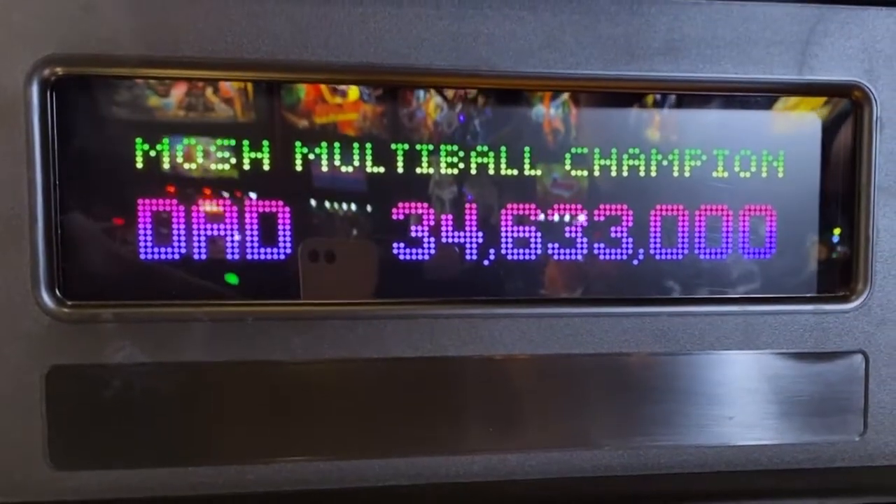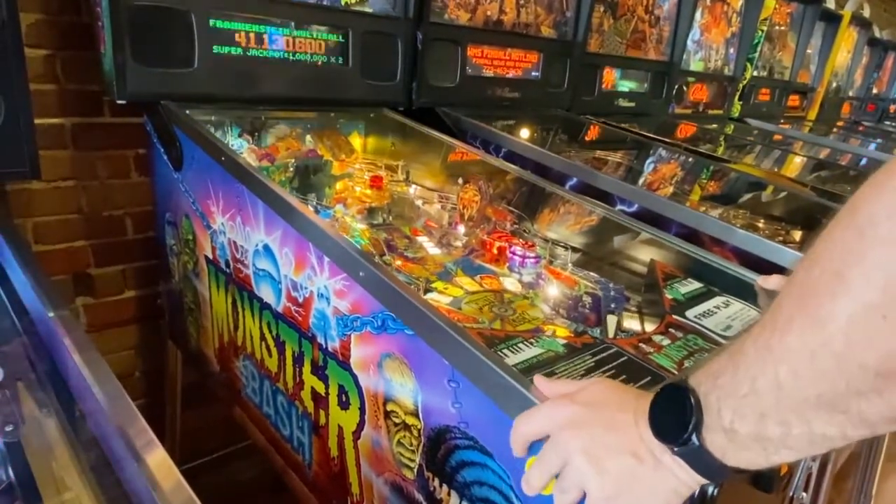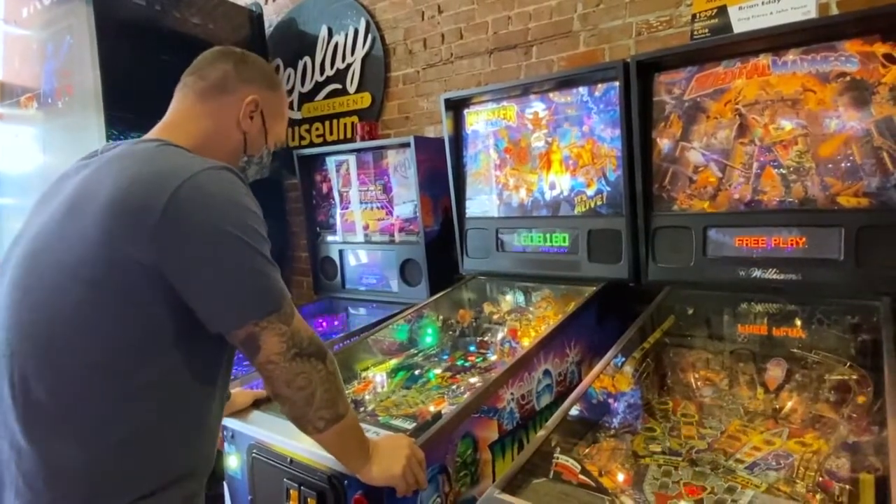My son is in the Navy now. He's up in South Carolina. I'll send him a text message and say, look at the score I just put up, and he'll do the same thing. If he goes out in the community and is able to play pinball or any of the video games, he'll send me a score back. So it's a way for us to stay in contact with each other and connect, even though we're hundreds of miles apart.